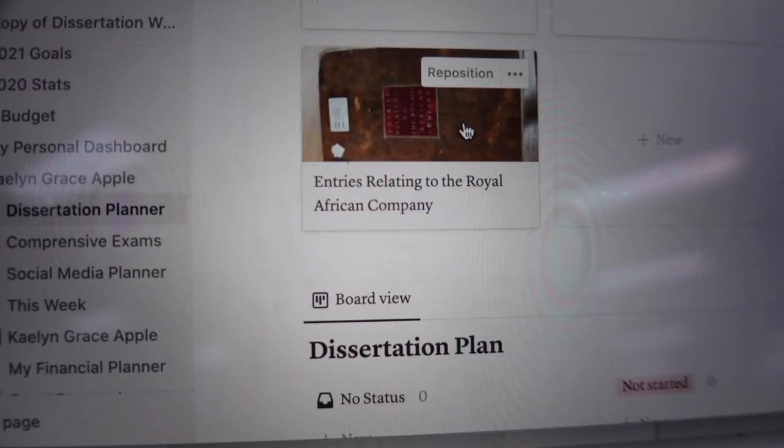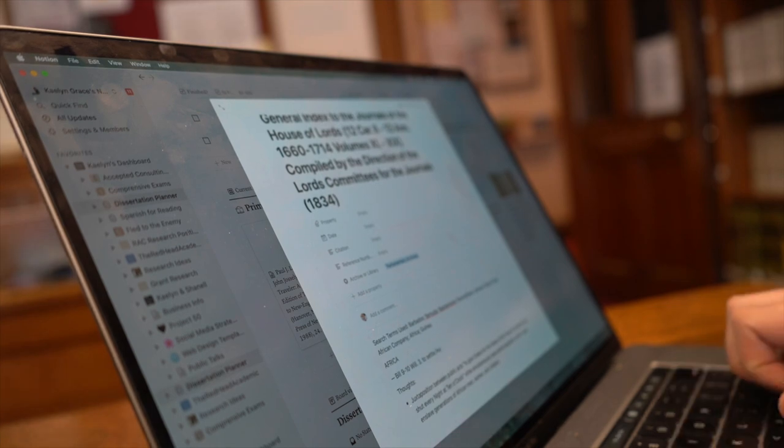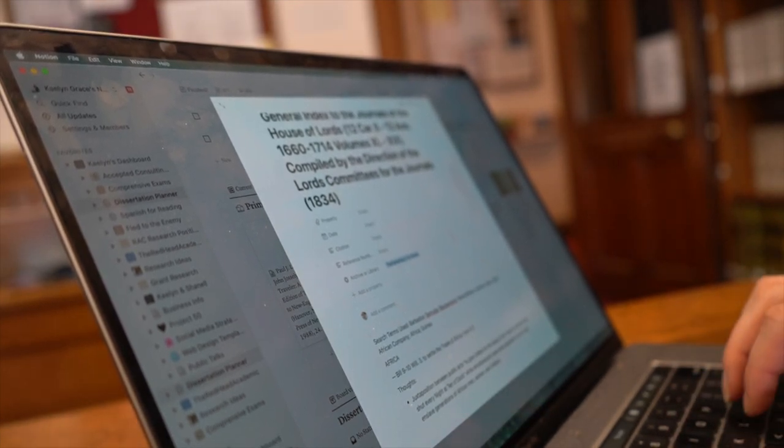Today's video is kindly sponsored by Notion. If you've been watching my channel for any amount of time, you know how much I absolutely love the Notion platform for organizing myself, my studies, and my businesses. I've been using it for over three years — I started using Notion during my master's degree at Oxford, and I'm now heading into year three of my PhD where Notion is the primary hub for everything I need for my studies and my businesses.